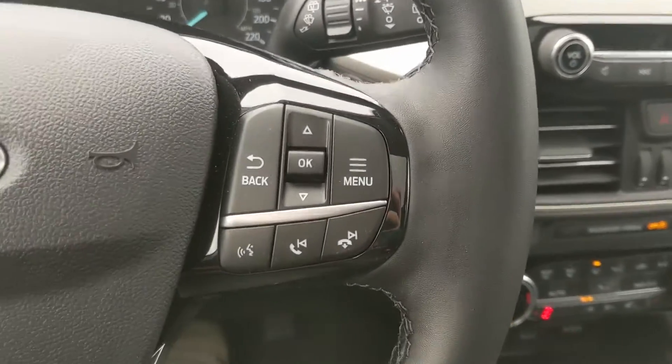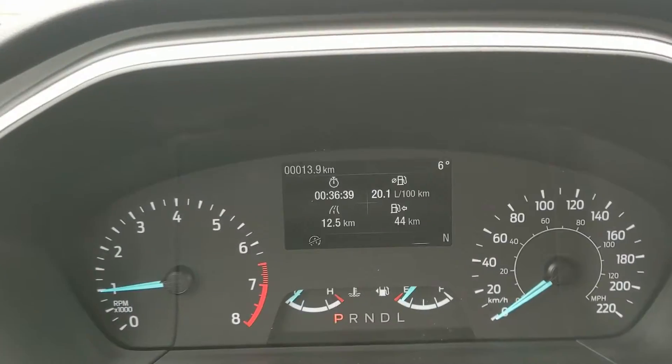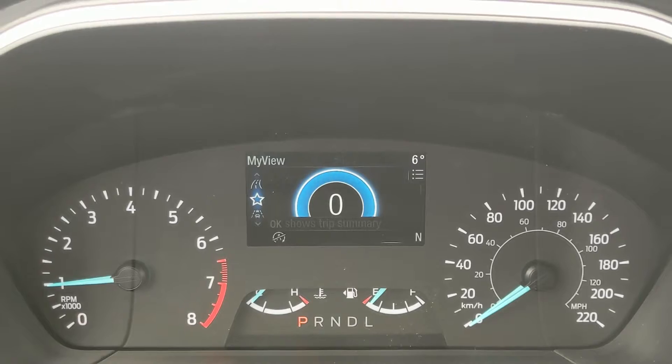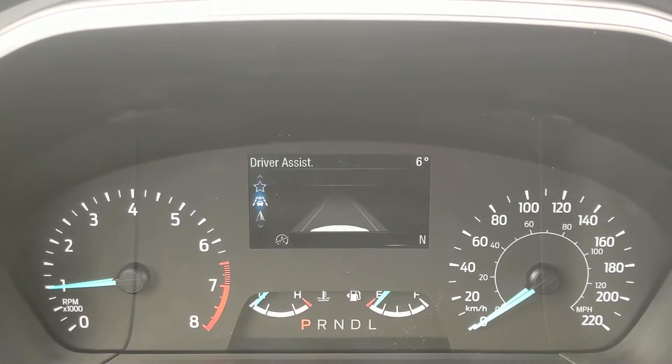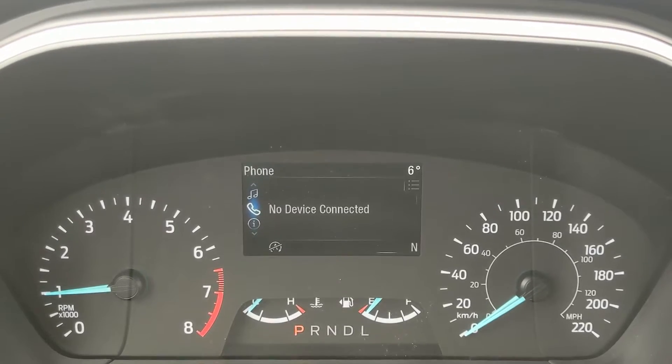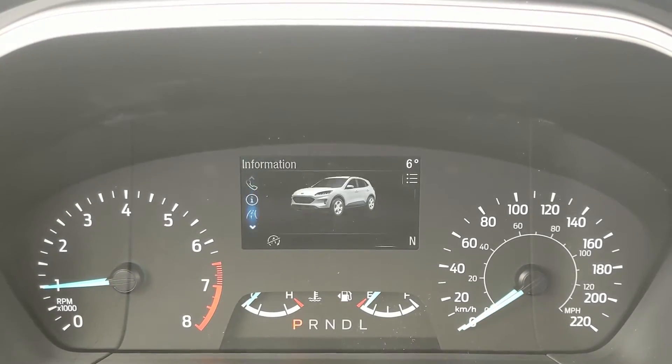Now sitting in the vehicle with it running and looking at the steering wheel, on the right-hand side you have your controls to cycle through your information, such as trip info, my view with a digital speedometer, driver assistance features and settings, and navigation.